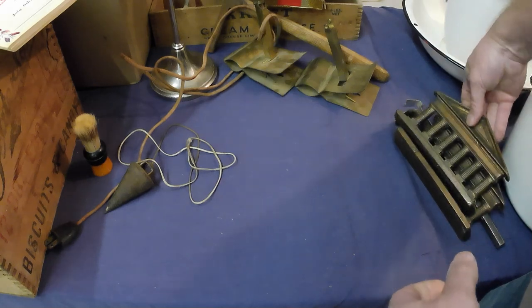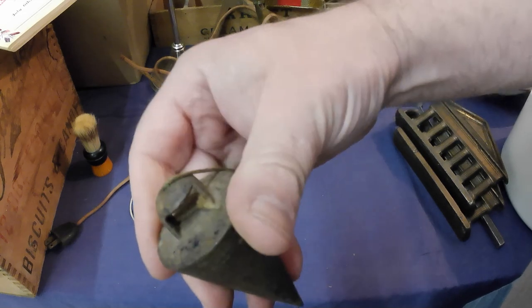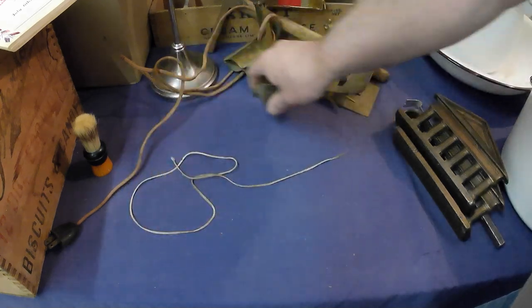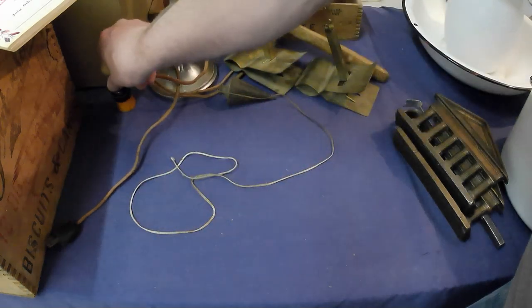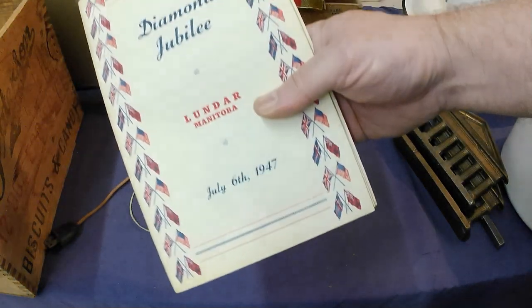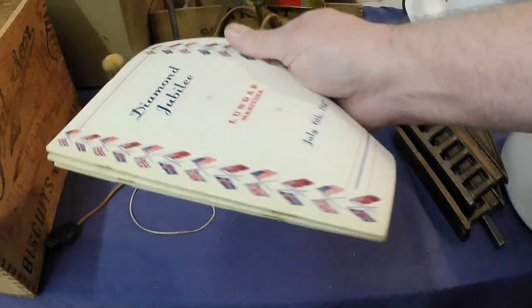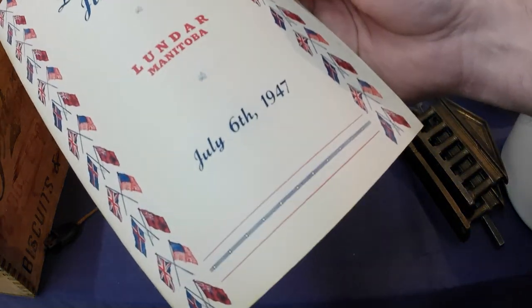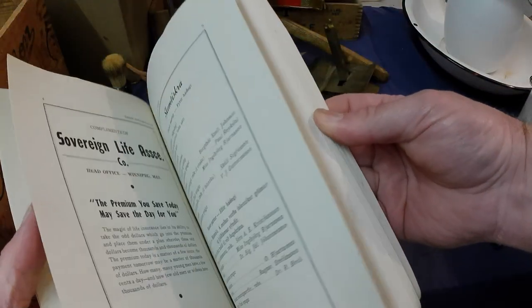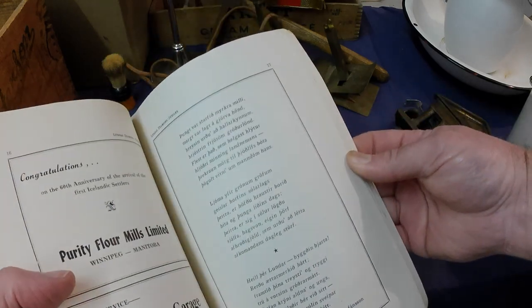They're kind of neat. A plumb bob — kind of an oddball, old one — and a Bakelite-handled shaving brush, Diamond Jubilee from Lundar, Manitoba, 1947, just a celebration piece. The advertising is in English but most of the rest is in Icelandic.